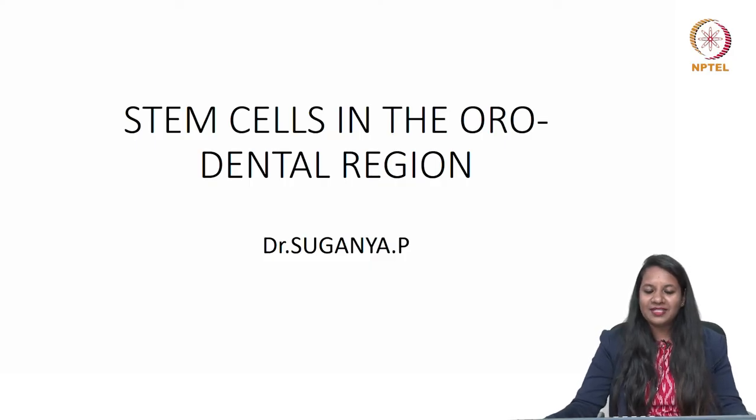Hi everyone, today we are going to deal with an important and interesting topic: stem cells in the orodental region.